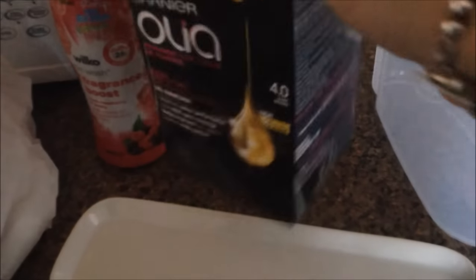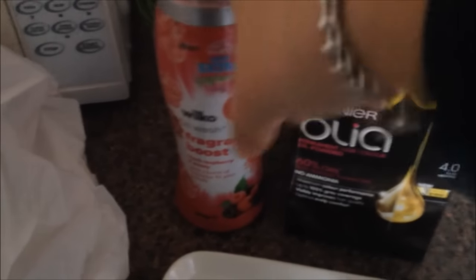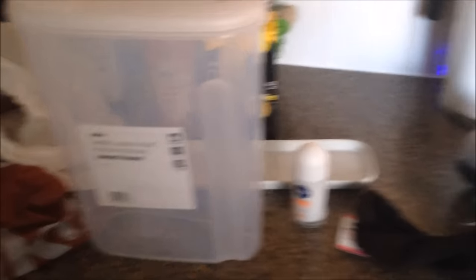I got some deodorant, I think that was £1.00. I got some hair dye that was £5.50. And I got some fragrance beads — this is like the Wilco's version of the Unstoppables. And finally I got this plastic container for the cat food because ours is kind of broken, and that was it.